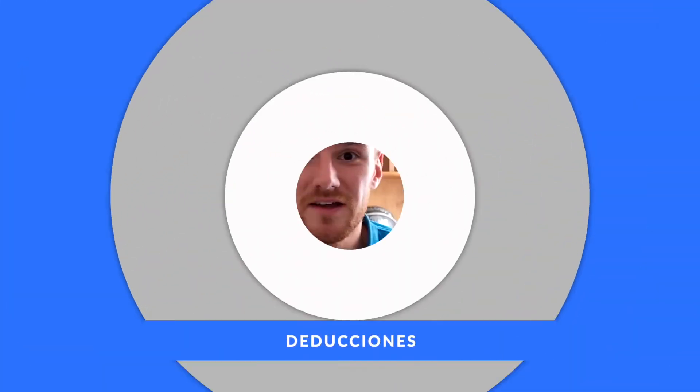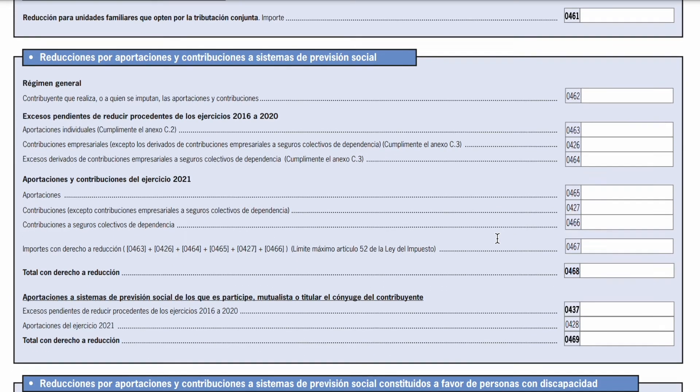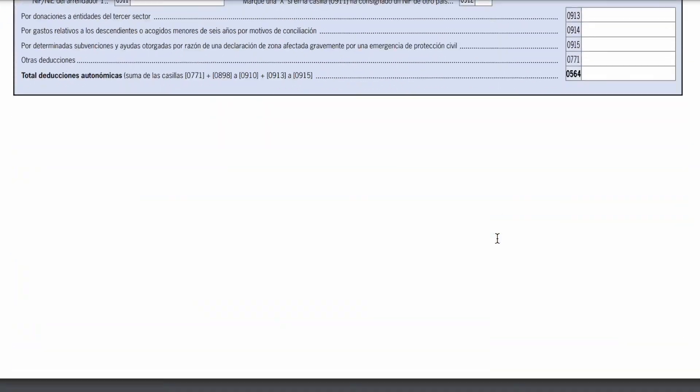Just before we get to the result of the renta, there is one more section which is good to go through: the deductions section. There are some fiscal incentives in Spain that will allow you to reduce your tax baselines further. For example, if you contribute to a Spanish plan de pensiones, whatever you and your employer have contributed in a year can be used to reduce the base imponible general. If you've given money to a registered charity in Spain, you can use some of this to reduce your tax baseline as well. If you're a familia numerosa, that can also give you some deductions. And the Comunidad de Madrid is actually giving out incentives for young people launching entrepreneurship projects, giving a certain deduction in the declaración de la renta for that.